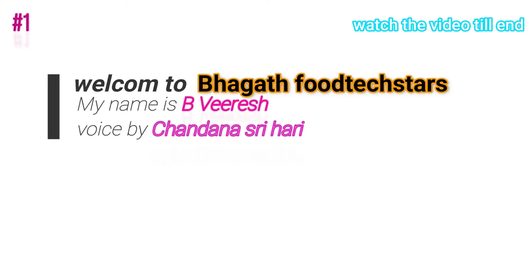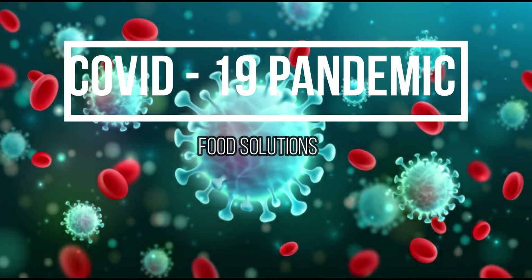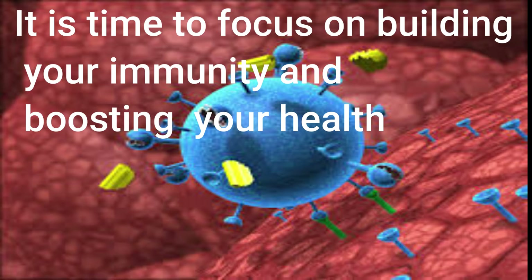Hi friends, welcome to our channel Bhagat Food Tech Stars, voiced by Chandana Srihari. This is the first video in our YouTube channel. Today's topic is COVID-19 pandemic food solution. What to do in time of widespread panic — instead of panic buying and falling for fraud remedies and claims, it is time to focus on building your immunity and boosting your health with foods that have high antiviral properties.